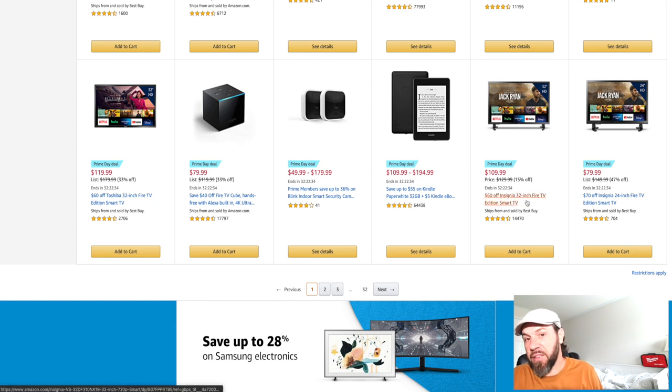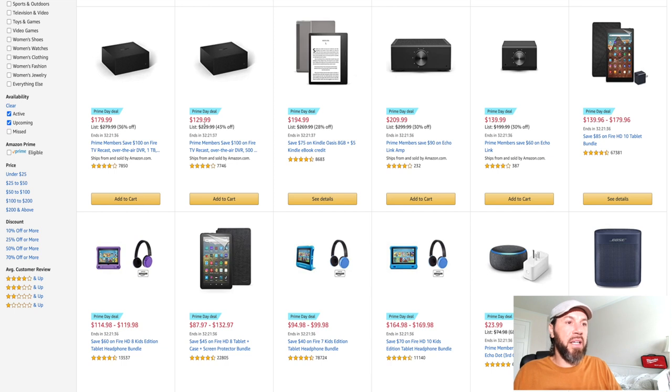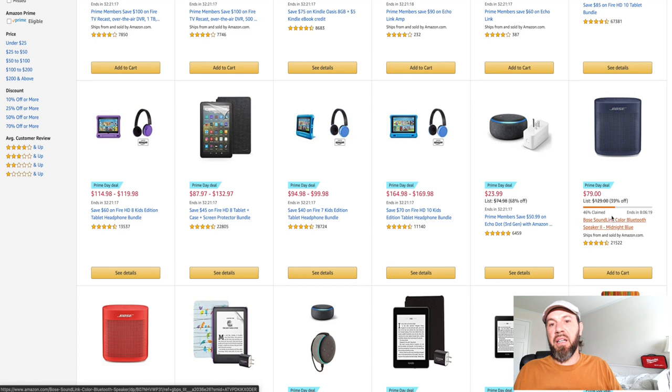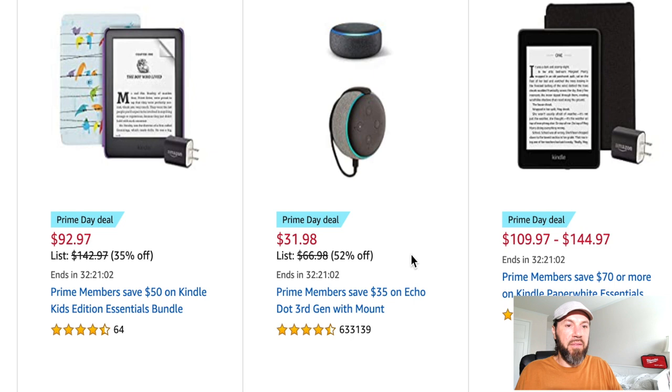There's a 32-inch Fire TV by Insignia — actually $10 less than the Toshiba one, so whatever brand you prefer. You can save a little more money. The Fire TV Recast is here for $129, 43% off — saving you $100. Then there's the Bose deal: the Bose SoundLink Color Bluetooth Speaker II in midnight blue is down to $79 from $129.99 — 39% off, same with the red one.